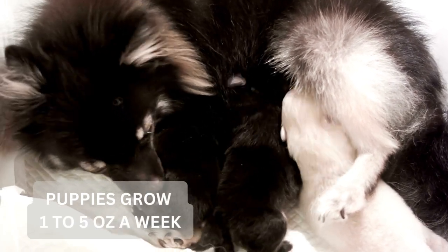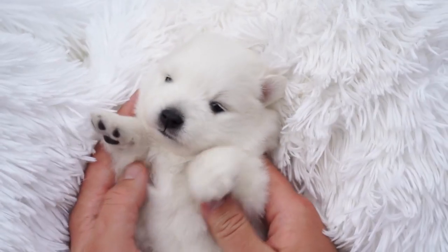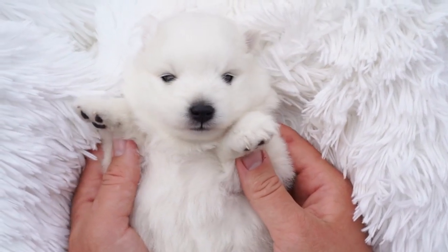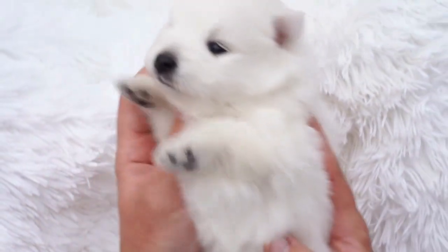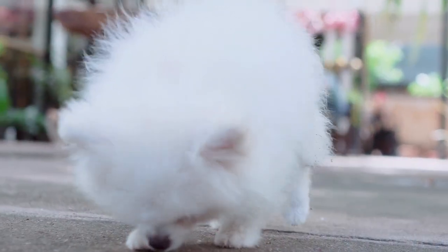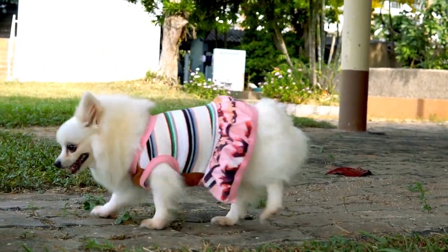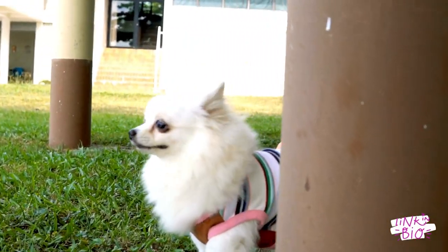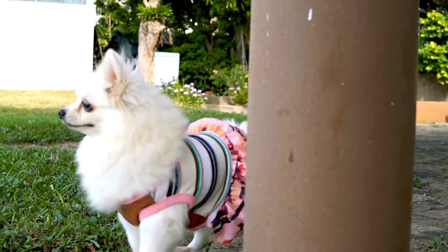Pomeranian growth rates within the first year: Pomeranian puppies grow at an incredible rate within the first year of life, going from a newborn that is unable to do anything on its own to a full-grown dog. The first couple of months are filled with the most rapid growth of all, followed by a year filled with an amazing transformation. For exact details on each stage of growth during the first year of life, read the article that I wrote on puppy growth stages — I will put that link down below.